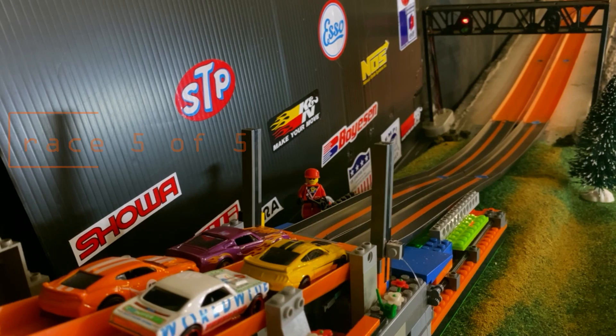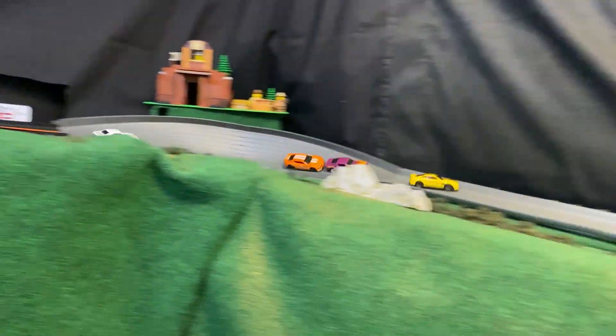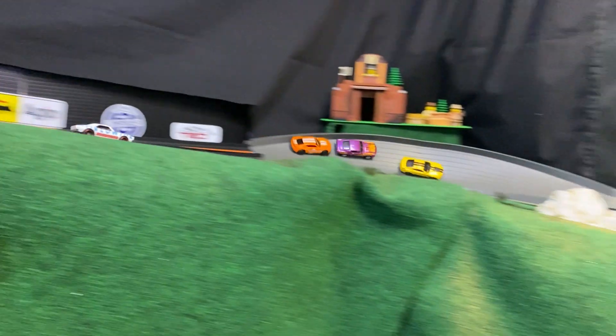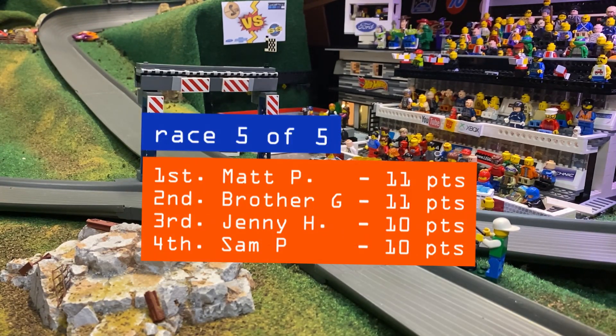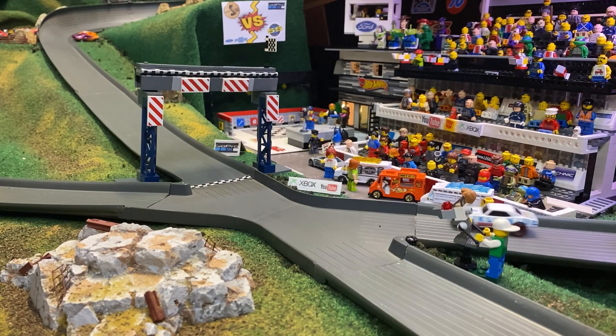We are ready for race number five. Jenny Hayden and Brother G are in the front row, neck and neck into turn one, but Brother G gets up to turn two by himself and there's a wreck behind him. Jenny Hayden and Matt P wreck, and Sam P finishes second. Matt P ends up in first place with 11 points, tied with Brother G — they'll have to run this one in overtime.